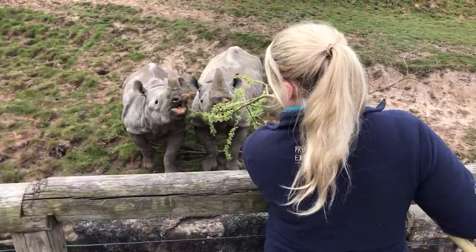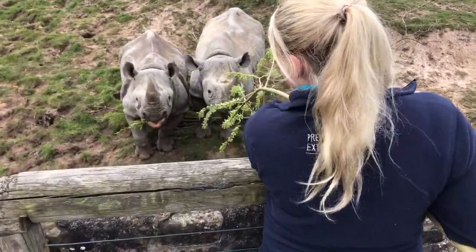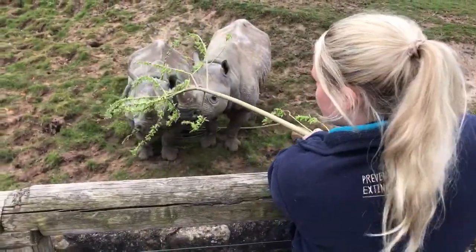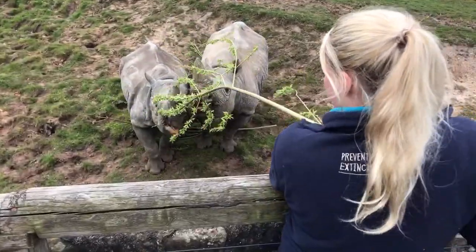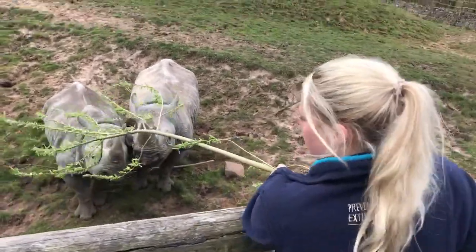They use their prehensile lip — it's like a hook lip — to pull the browse in and then strip all the leaves off. They'll also eat some of the smaller branches. They've got really big teeth at the back of their mouth, used to munch.